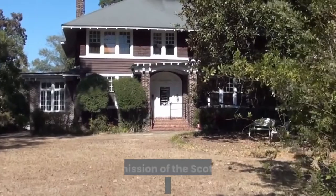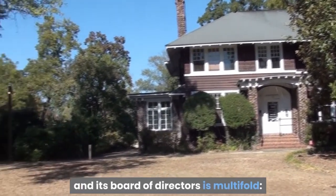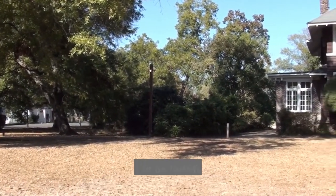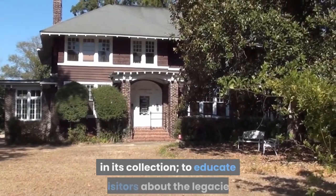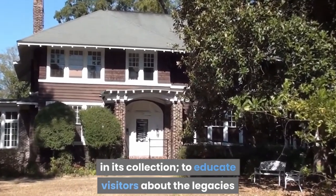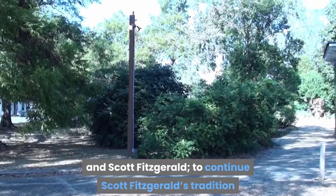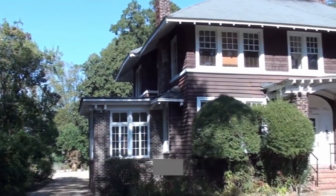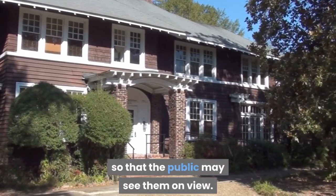The Scott and Zelda Fitzgerald Museum. The mission of the Scott and Zelda Fitzgerald Museum and its Board of Directors is multifold: to protect and preserve the last extant home where the Fitzgeralds lived as a family; to be faithful stewards of the various artifacts in its collection; to educate visitors about the legacies and lives of Zelda and Scott Fitzgerald; to continue Scott Fitzgerald's tradition of encouraging blossoming writers by sponsoring author mentoring and writing programs; and to obtain new artifacts so that the public may see them on view.